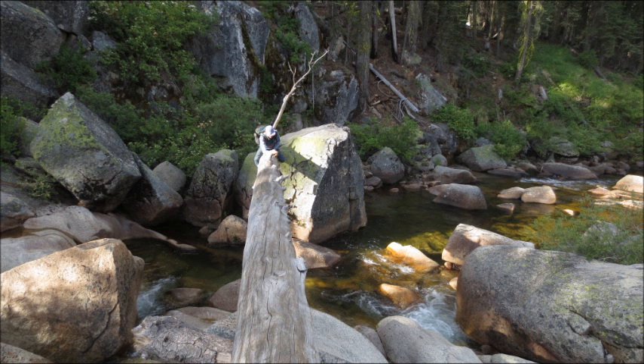This is a creek we had to cross. Neither Archie nor I wanted to wade, and neither of us wanted to walk across the tree, so we both sort of scooched across like this.